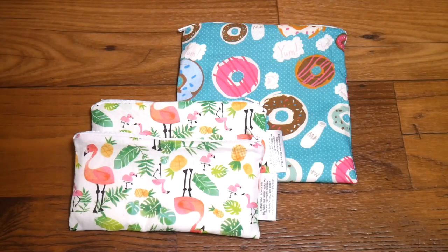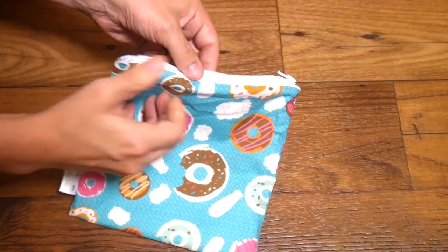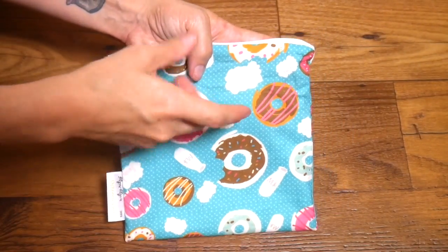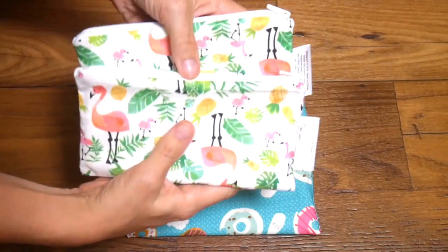Today I'm going to be showing you the Itsy Ritzy snack bags that come in the standard size and the mini two-pack. Both of these snack bags have a water-resistant lining on the inside to keep everything in there dry, or keep wetness that's inside from coming out.